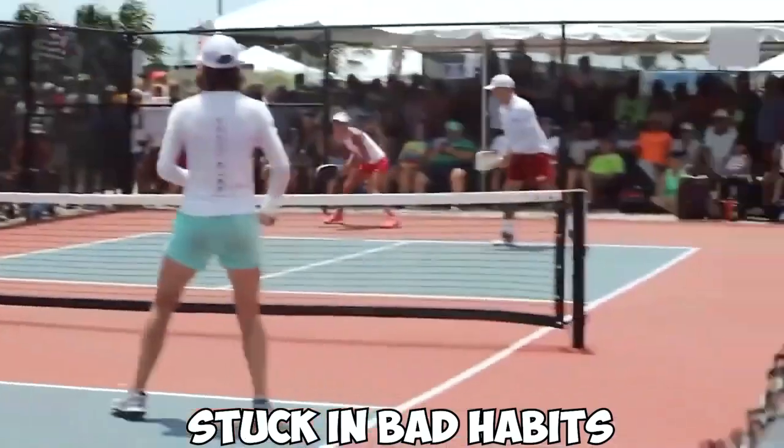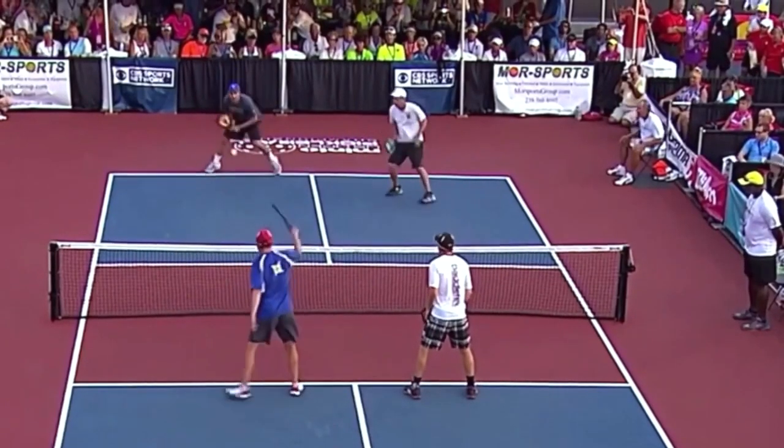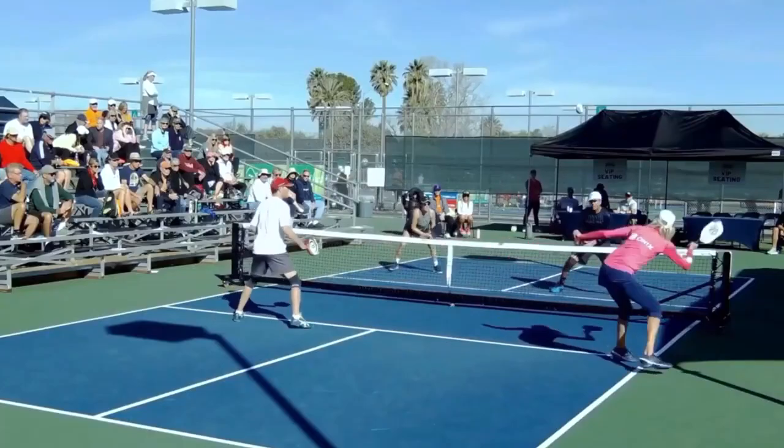Of course, you also have to stretch. You want to hit the ball well, but you also want to avoid getting hurt. Before you swing a paddle, warm up as much of your body as you can. Then practice each shot you might make in the game at least a few times before your match.